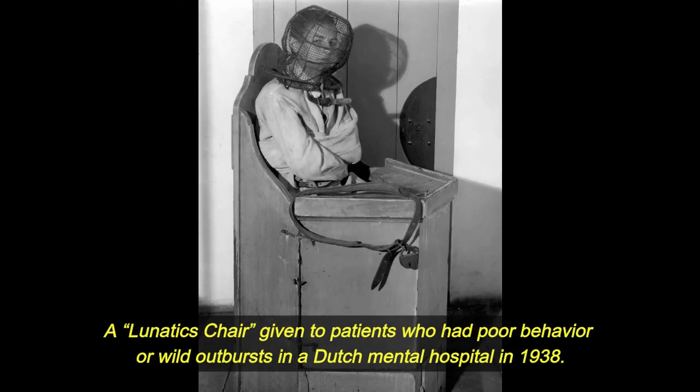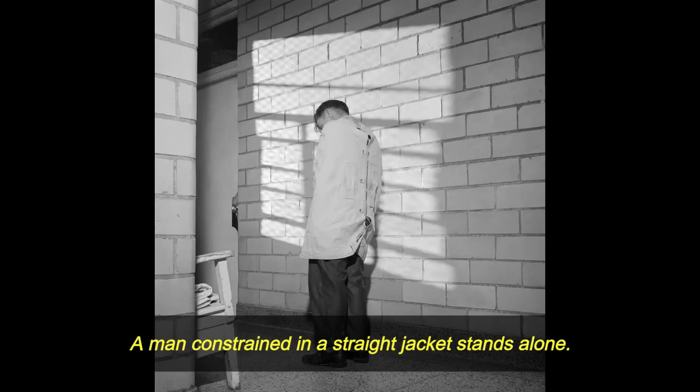A lunatic's chair given to patients who had poor behavior or wild outbursts in a Dutch mental hospital in 1938. A man constrained in a straight jacket stands alone.